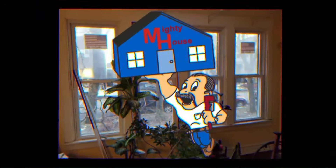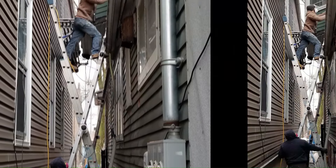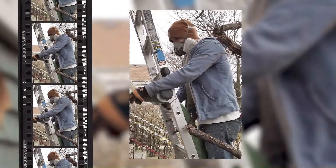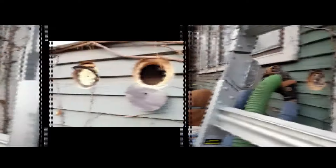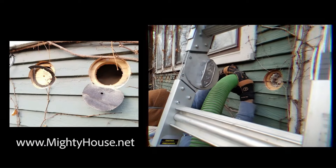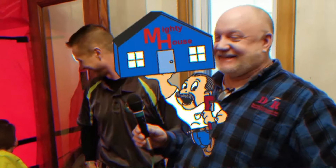Welcome to Mighty House, a show for people with home improvement problems and for people who want common sense guidance on how to build green and live a more sustainable lifestyle. Send an email — the Mighty House crew is on the job.